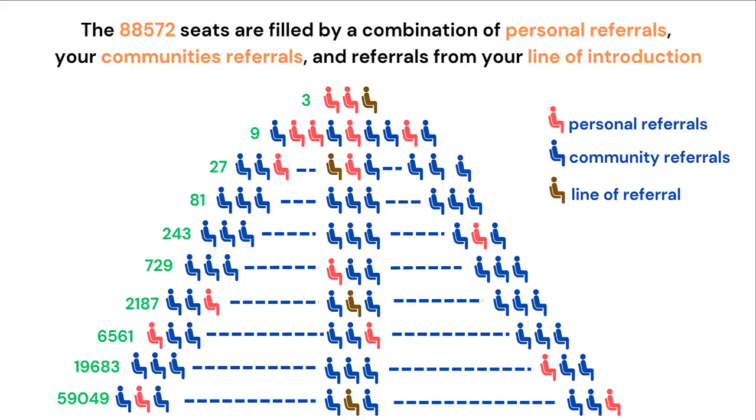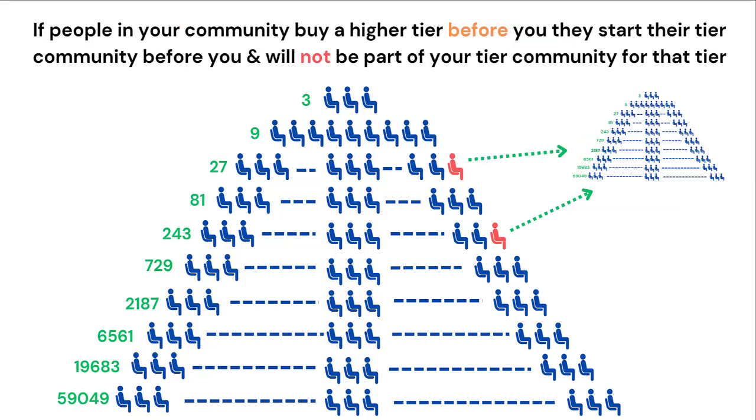The 88,572 seats are filled by a combination of your referrals, your community's referrals, and the referrals from your line of introduction. As shown here, the red people are your referrals, the blue are the referrals of your community, and the gold from your line of referral. If people in your community buy a higher tier before you, they start their tier community in that next tier before you and will not be part of your community for that tier when you get there. That's why it's very important for you to advance in your tiers as fast as you can, to ensure your personal referrals do not move ahead of you.